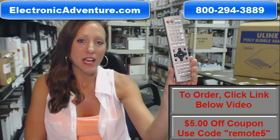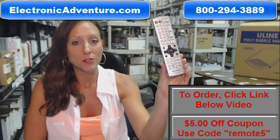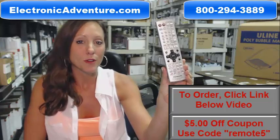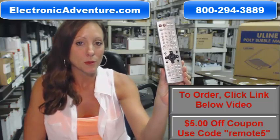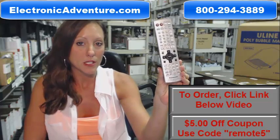Hi, I'm Stacy with ElectronicAdventure.com. If you're in the market for this Panasonic remote control, you've definitely come to the right place. Did you know we stock over 300,000 remote controls? Always original, never used, never refurbished.